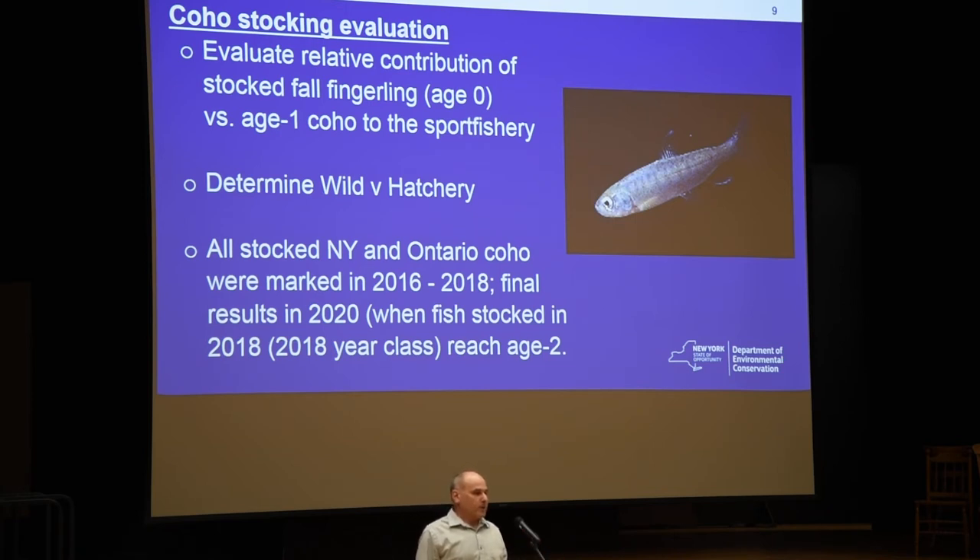We stock both spring yearlings and fall fingerlings. We stock the fall fingerlings at five locations along Lake Ontario, and we stock all the spring yearlings at the Sam River Hatchery — or at the Sam River — to try to maintain our broodstock. The question is which provides a better return.